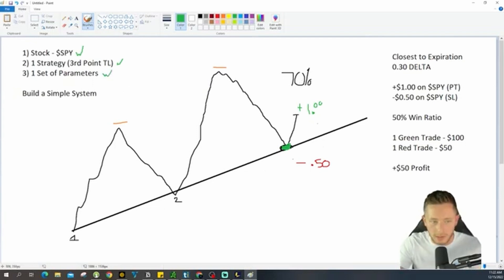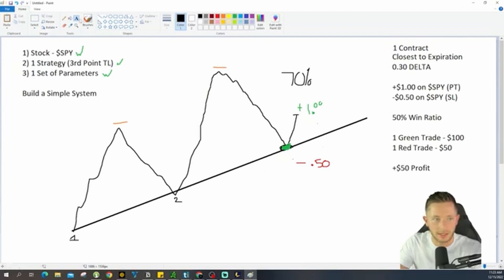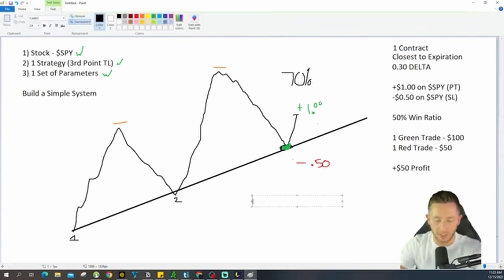One set of basic parameters — that's how we build a simple system. Your parameters are very simple but very effective: trade the closest to expiration with a 30 delta. On average, you're looking to grab a dollar on the SPY, and if the SPY goes down by 50 cents, you're looking to get out. Let's break this down based on 30 delta with one contract.